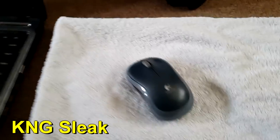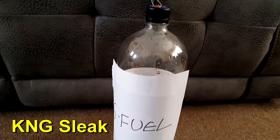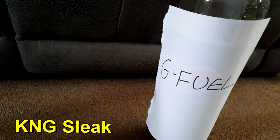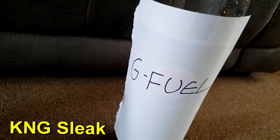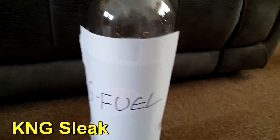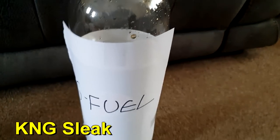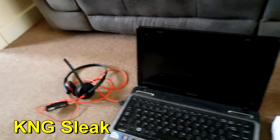Then we've got the extra thick mouse pad with this amazing Logitech mouse that was about three pounds fifty. In case I get thirsty or need extra fuel during a long editing or gaming session, we've got the G Fuel. Be sure to use code KNG at checkout for a discount. I'd definitely recommend this flavor — I have no idea what's in it. That is my setup and what I use on a daily basis — let me know what you think in the comments.